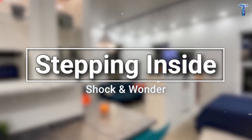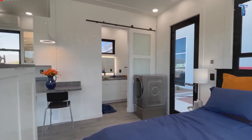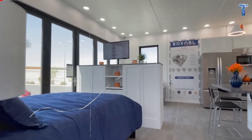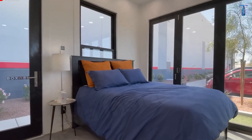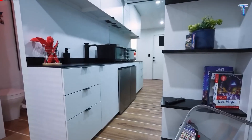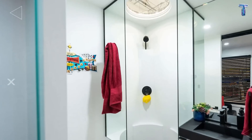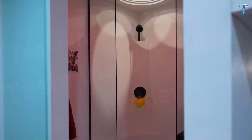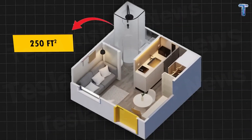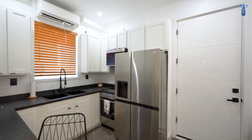Stepping inside: shock and wonder. The door opens, and the first thing you notice isn't the size — it's the feeling. Soft white light spills across bright wooden panels and brushed steel surfaces. Everything feels perfectly arranged, quiet, clean, and calm. Until you realize this entire home fits into just 250 square feet. This isn't claustrophobia. It's precision.